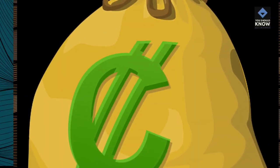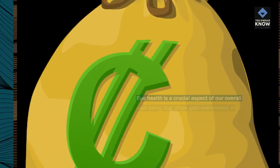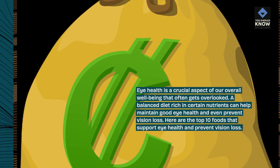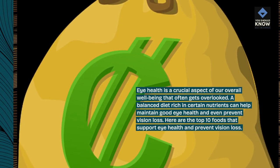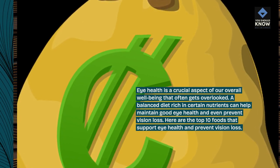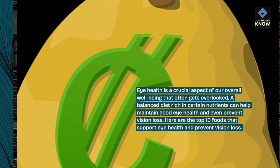Eye health is a crucial aspect of our overall well-being that often gets overlooked. A balanced diet rich in certain nutrients can help maintain good eye health and even prevent vision loss. Here are the top 10 foods that support eye health and prevent vision loss.